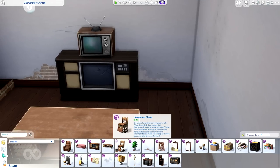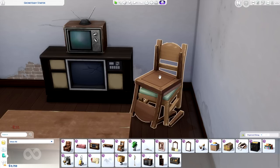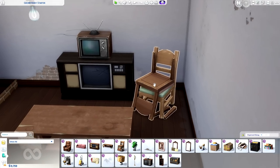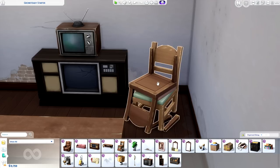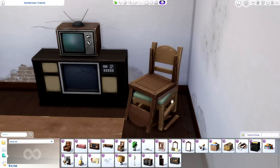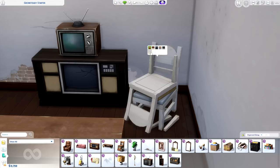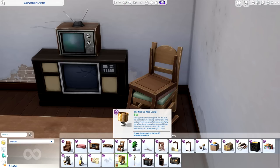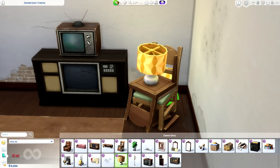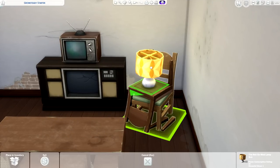Another item that grabbed my attention is the Unmatched Chairs. I thought this was such an interesting concept because the top of this item is actually slottable — you could put items on top of it voluntarily or involuntarily. Like if it's just sitting in your basement and your Sim grabs a snack, they could potentially put the snack on top of the bottom of this chair that has its legs snapped off. You can grab a lamp and place it on top to make your basement look like you're just stacking items to condense space.